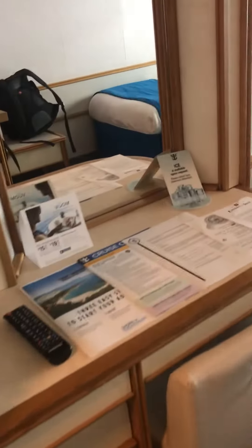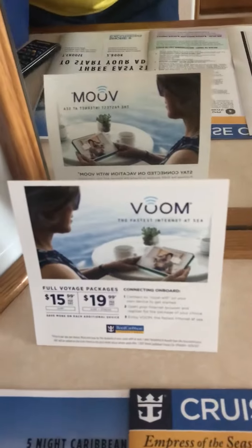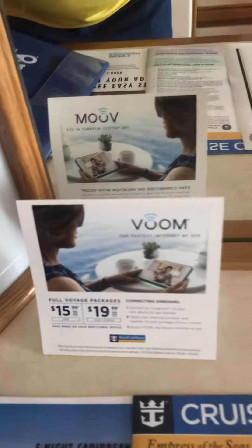Just checked into my stateroom on the Empress of the Seas. They're letting us know about the internet package — Royal Caribbean has the fastest internet at sea.